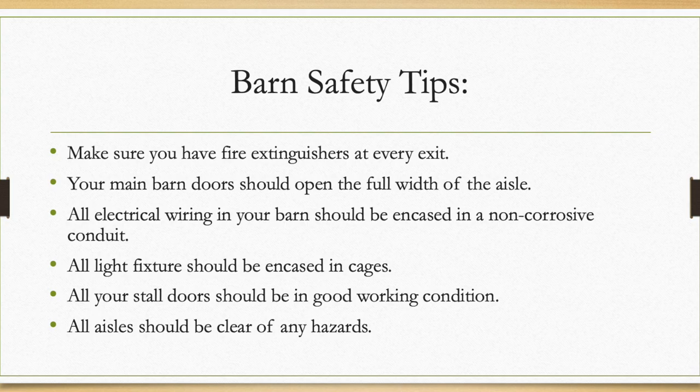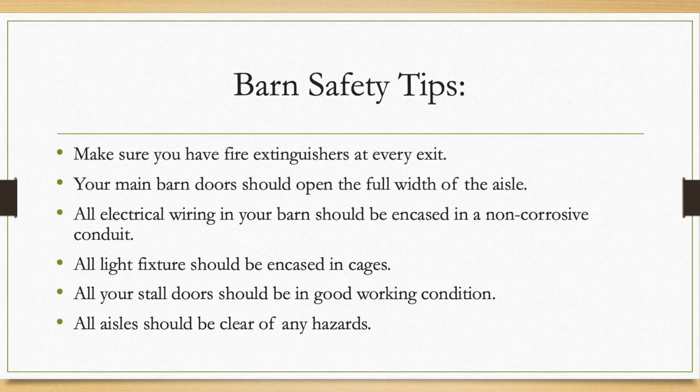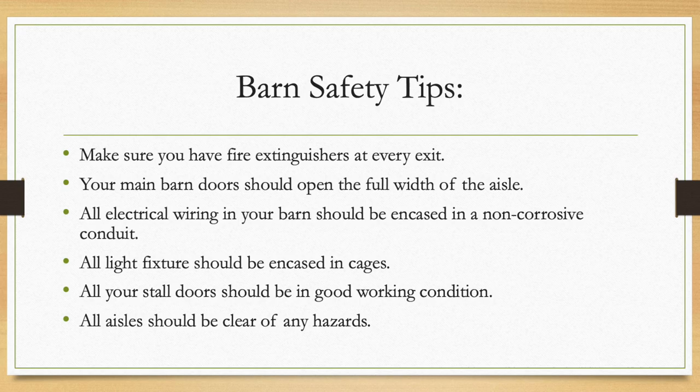Number three: all electrical wiring in your barn should be encased in a non-corrosive conduit such as PVC or a flexible metal conduit. Number four: all light fixtures should be encased in cages to keep the light bulbs from getting hit and breaking.